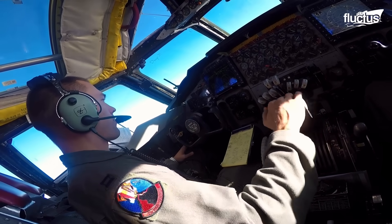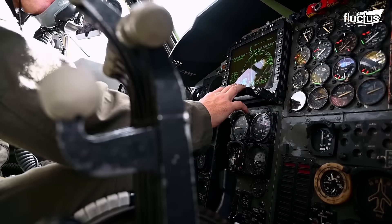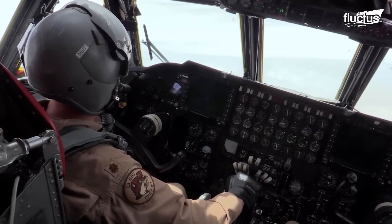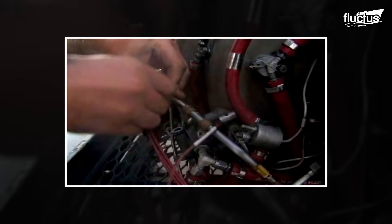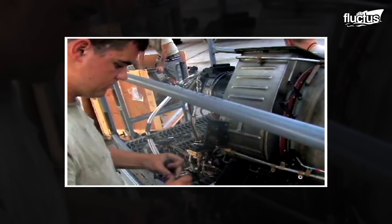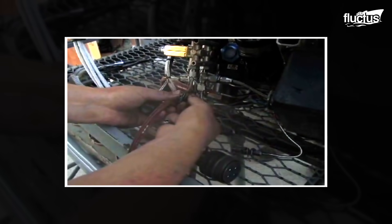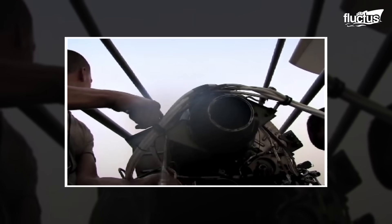Though the B-52 may be the most famous example of an aircraft lacking internal auxiliary power, it is by far not the only one. In fact, many military planes throughout history have required auxiliary power units, or APUs, in some form or another. Basically, APUs function as self-contained power sources that provide electrical power and, in some cases, pneumatic power to an aircraft when its main engines are not running.